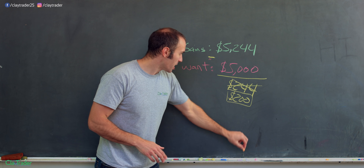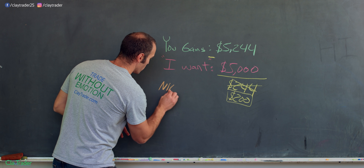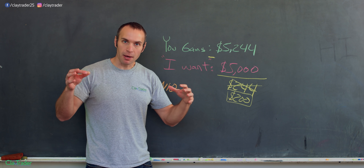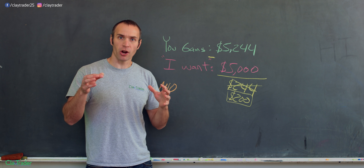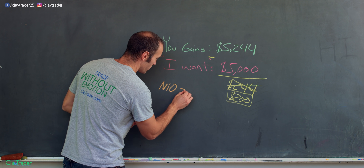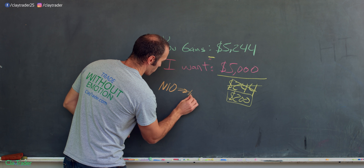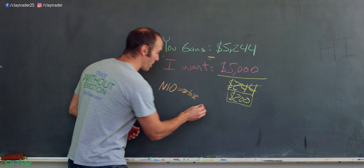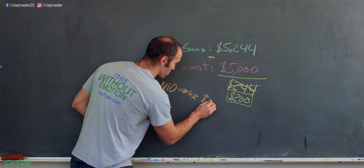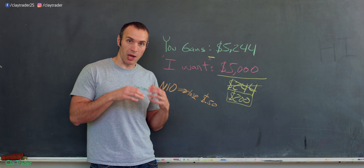Eventually I found ticker symbol NIO. Based on the setup and the technical chart, I knew that if I'm wrong, I might lose $0.50 per share. So $0.50 per share is what I would lose if wrong. The question now becomes: how many shares should I be taking?